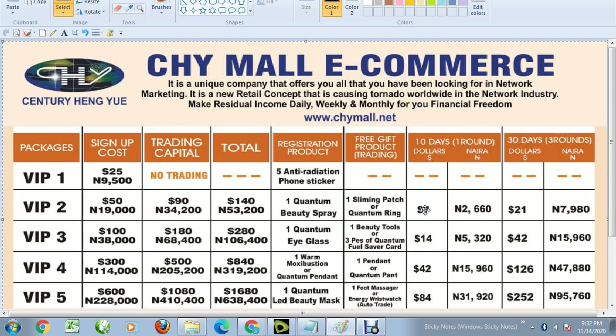They will pay you seven dollars if you register for VIP2. If you register for VIP3, the cost of registration for VIP3 is around 133,400 naira, and every 10 days they will be paying you fourteen dollars. If you are in Nigeria, the equivalent of fourteen dollars is 5,320 naira, which means every ten days you'll be making 5,320 naira.